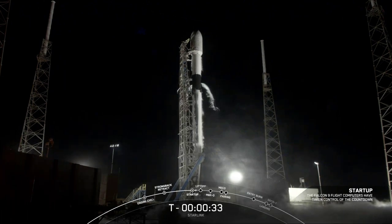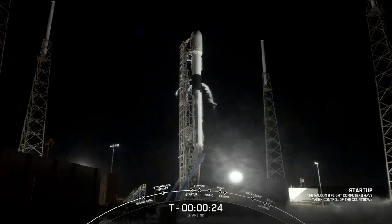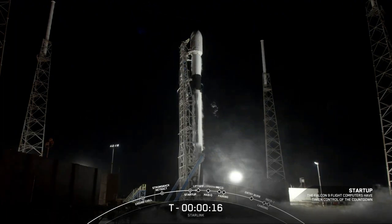We're ready to go. Falcon 9 is ready to go. All systems are go for launch. Let's listen in to the terminal count and watch as Falcon 9 takes our 60 Starlink satellites into orbit on its 10th flight. T minus 15 seconds.